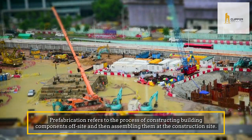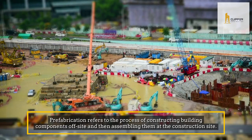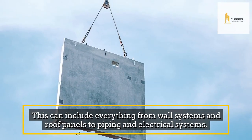Prefabrication refers to the process of constructing building components off-site and then assembling them at the construction site. This can include everything from wall systems and roof panels to piping and electrical systems.